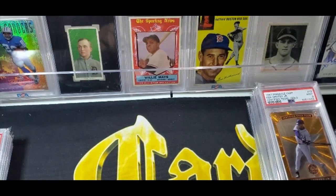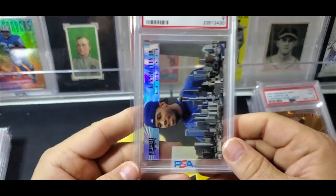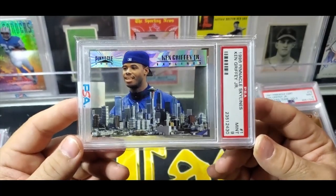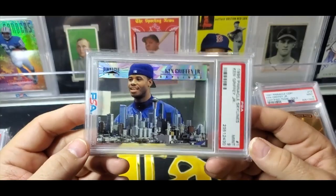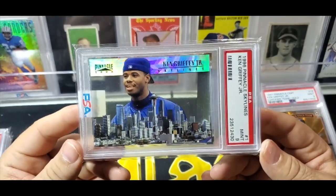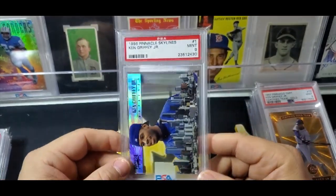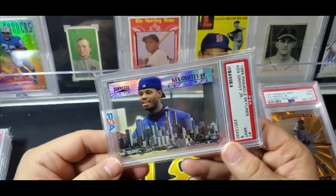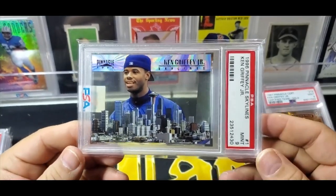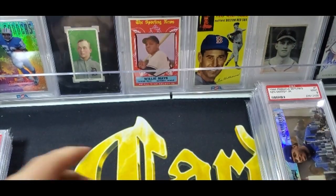Next up is a card I bought over the Easter holiday weekend with the family — the 96 Pinnacle Skylines Griffey. These are really tough to pull; they were only in jumbos and super packs from 96 Pinnacle, which you don't see very often. All the cards in this set are loved by player collectors — they're in that second tier of coolness where everyone who has them really enjoys them. They're pretty cool-looking cards and sell really well on the secondary market.